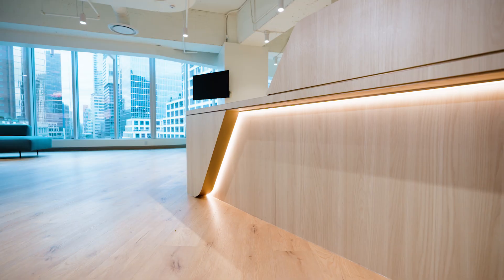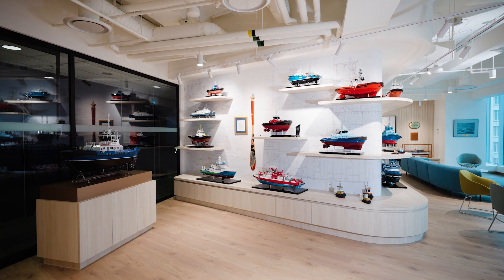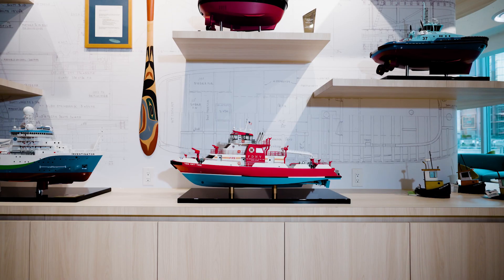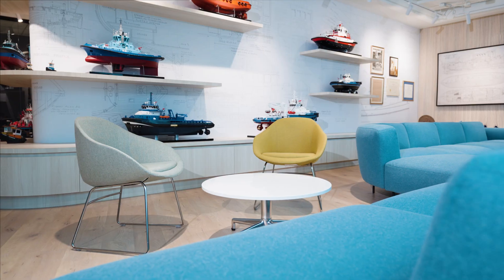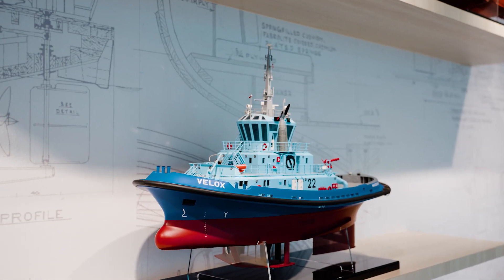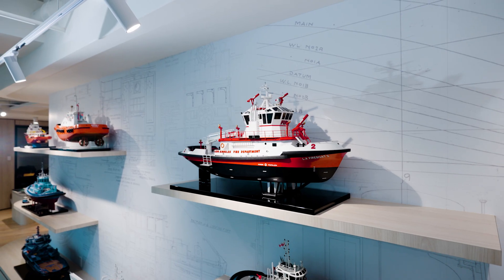Upon entering the reception area, guests are welcomed by a striking display featuring a gallery wall adorned with craft-of-the-scale models, complemented by comfortable seating. The design concept for the space drew inspiration from the distinctive shape of tugboats, which are the primary focus of Robert Allen's design portfolio.